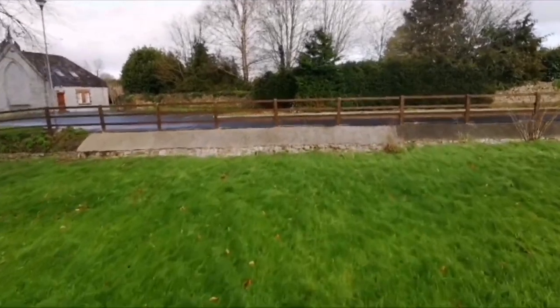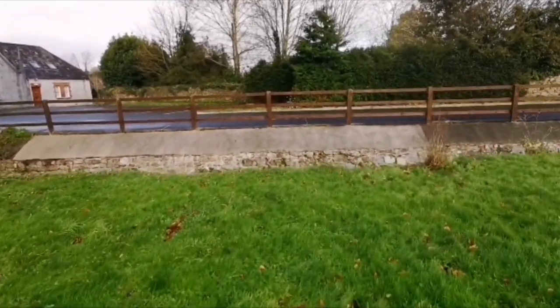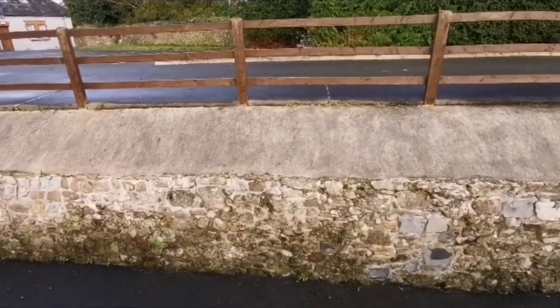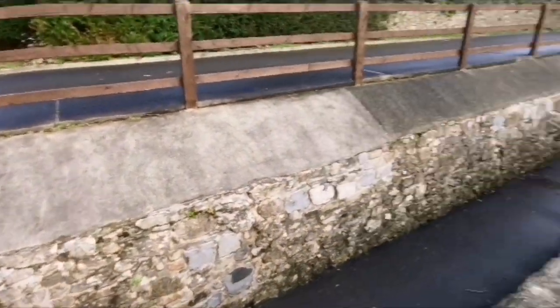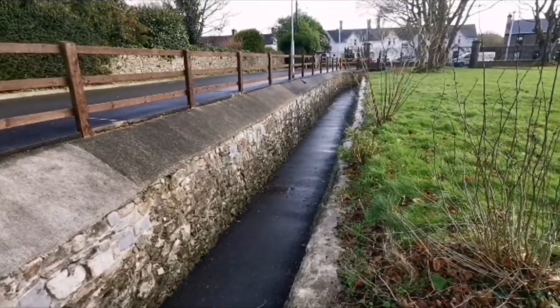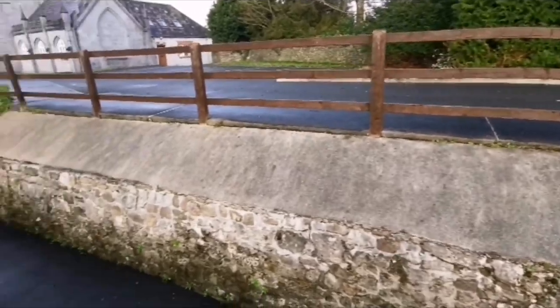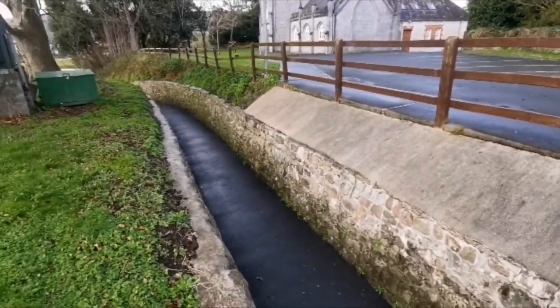Just down here is the little walkway I was telling you about, called the ha-ha, which was designed in case of flooding here in Cahir. You can see the way it goes all the way down along and around the church.